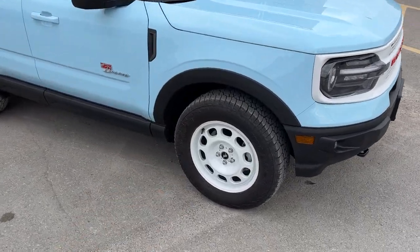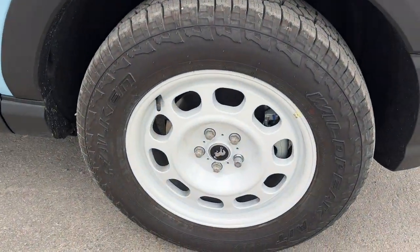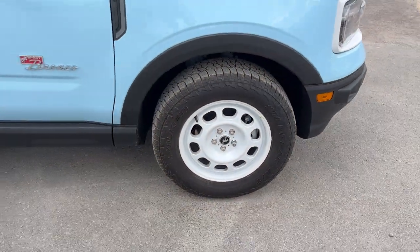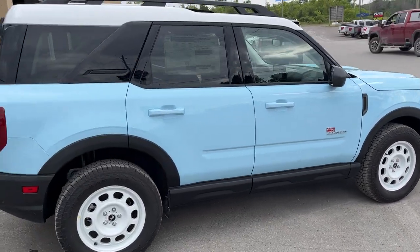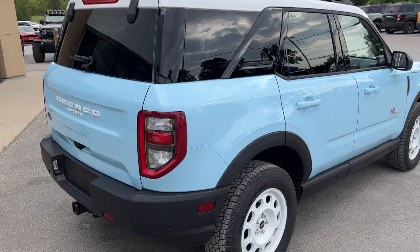You're also rolling on 17-inch Oxford white painted aluminum alloy wheels with all-terrain tires. This particular Bronco Sport is powered by a two-liter EcoBoost engine paired with an eight-speed automatic transmission.